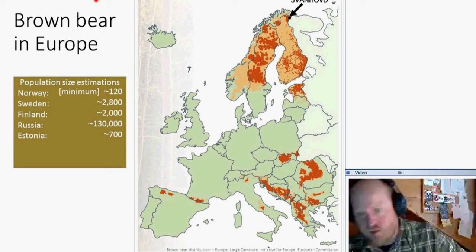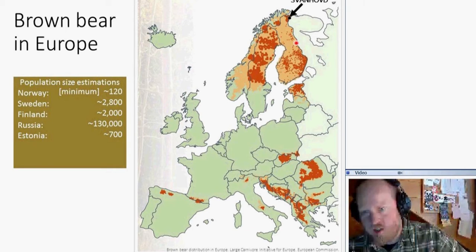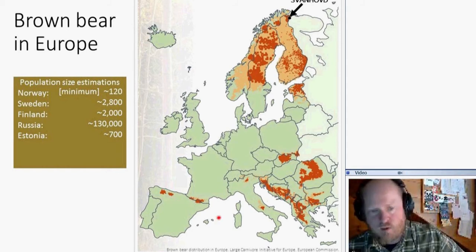You can see these big areas in Scandinavia and Finland, Estonia, Romania, the Balkans, Slovakia, and so on — with a few spots in Italy, Spain, and Western France.